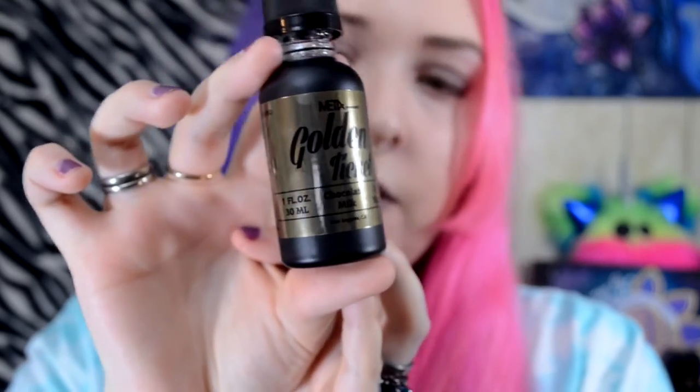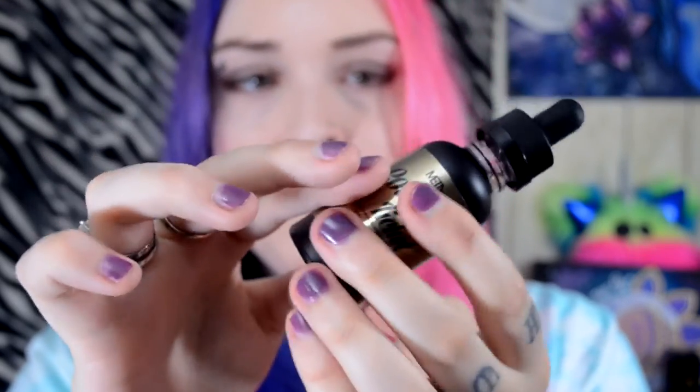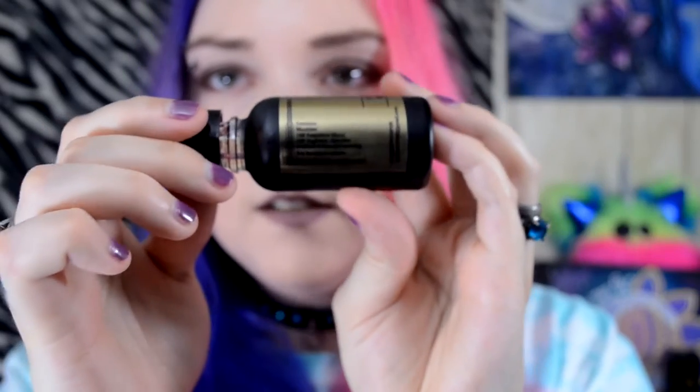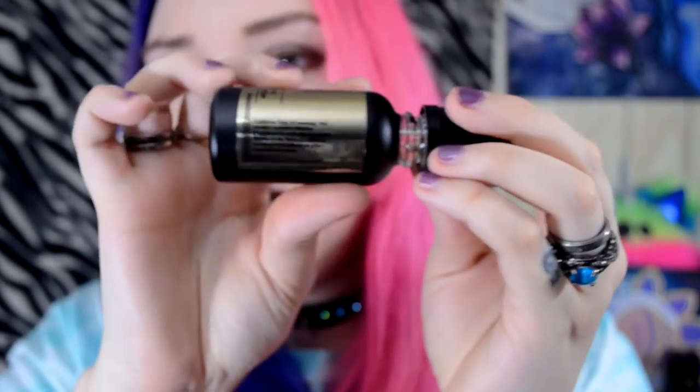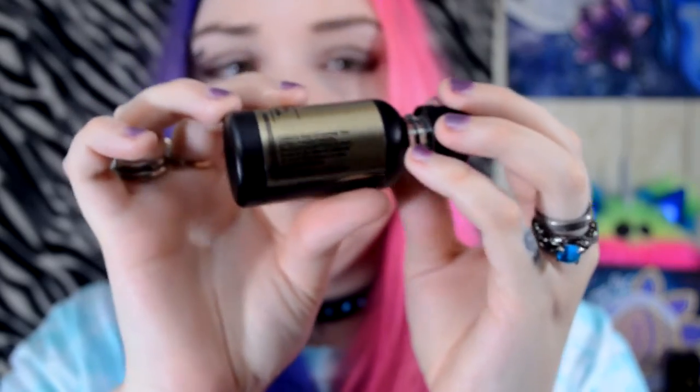And this is a chocolate milk flavor. On the side here, it has all of the ingredients it contains, and on this side it has the warnings. Golden Ticket is usually sold in 30ml bottles like this for normally $18. It comes in 0, 3, or 6 milligrams, and it is a 20% PG and 80% VG blend.